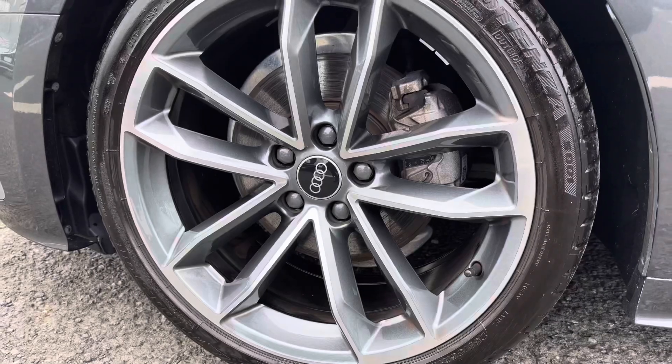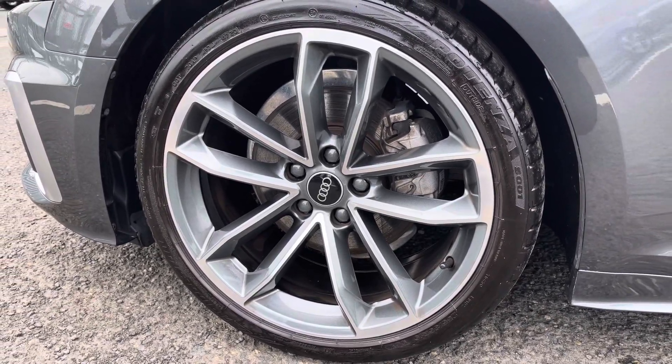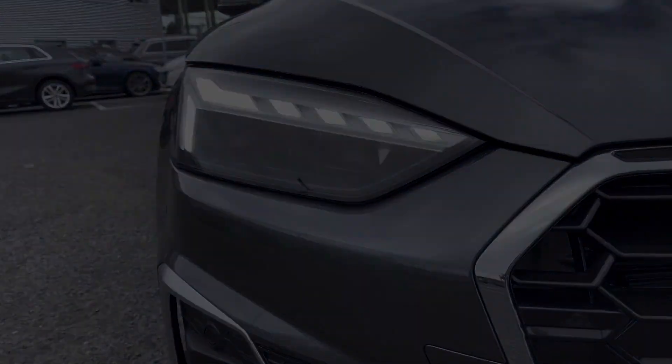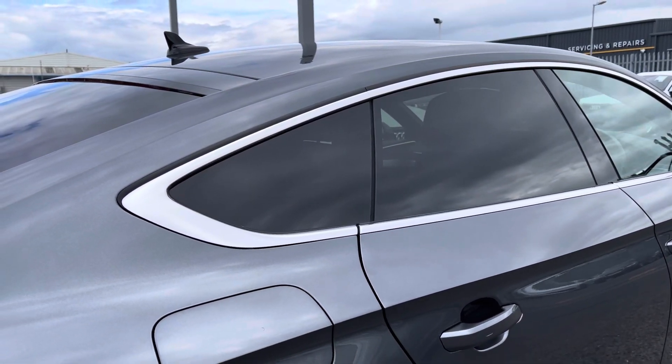This S-Line model comes styled with 19 inch 5 spoke Carvo design alloy wheels. Heading to the front of the vehicle you've got the LED headlights with built-in daytime running lights ensuring maximum visibility. To the rear you've got the privacy glass with contrasting chrome window surrounds and an elegantly sloping roofline.